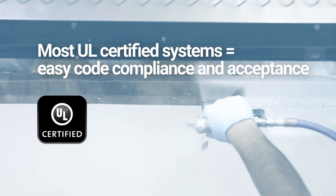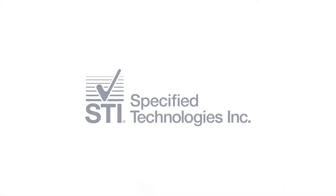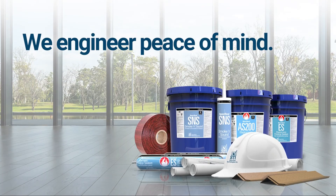Ask for Specified Technologies' full line of products at your local distributor to make the ordering process effortless and your installation flawless. At Specified Technologies, we engineer peace of mind.